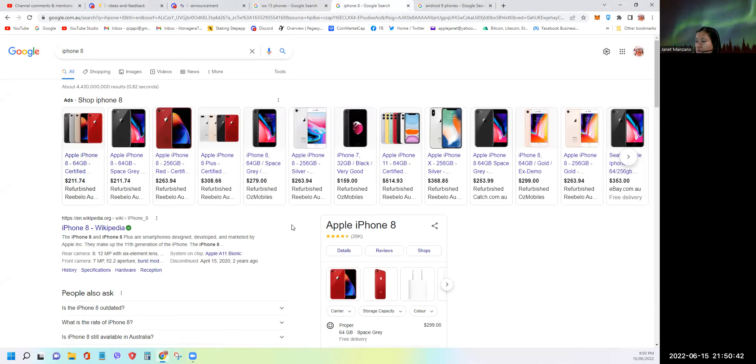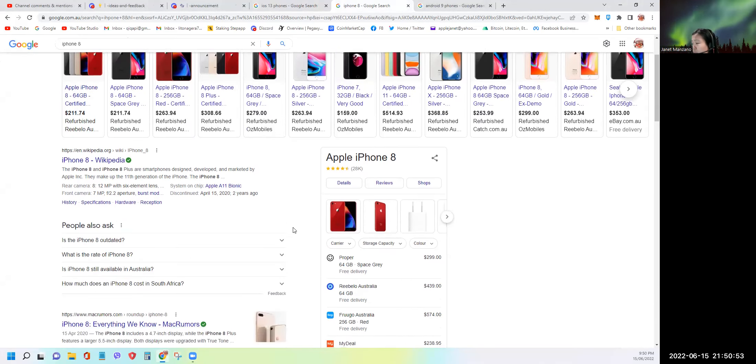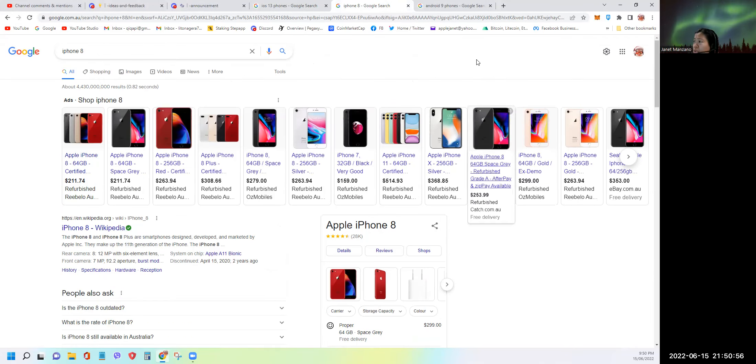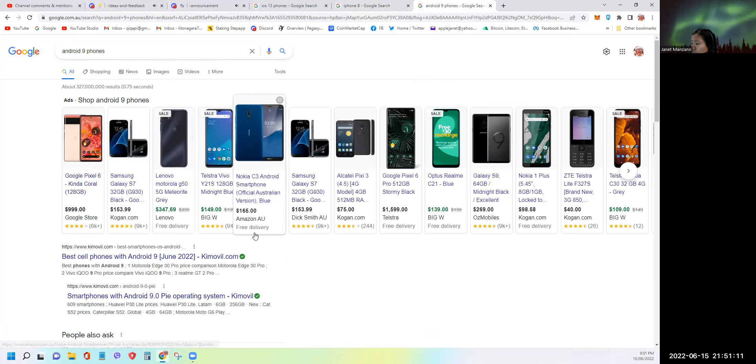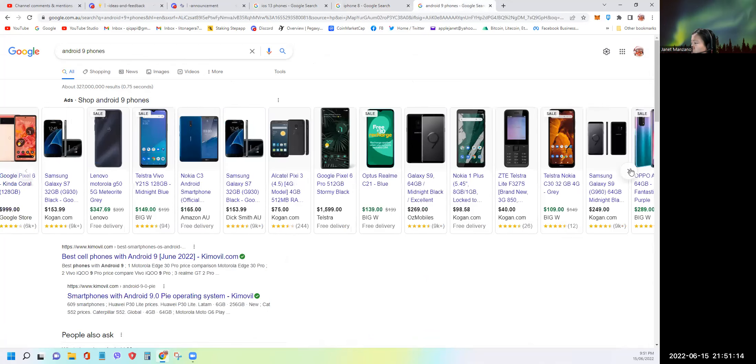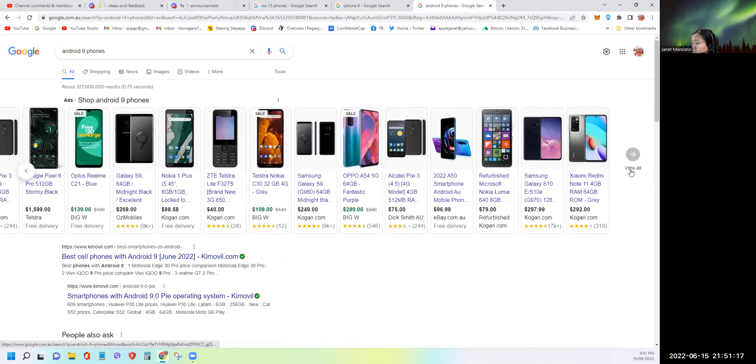You'd need to shell out around $250 for a refurbished version, and if you want brand new, almost $500. On the Android side, these are the different Android 9 phones. If you're on Lenovo it may be cheaper, but if you're a Samsung user — which is pretty popular — the price range varies depending on where you buy and whether you're buying with a plan.